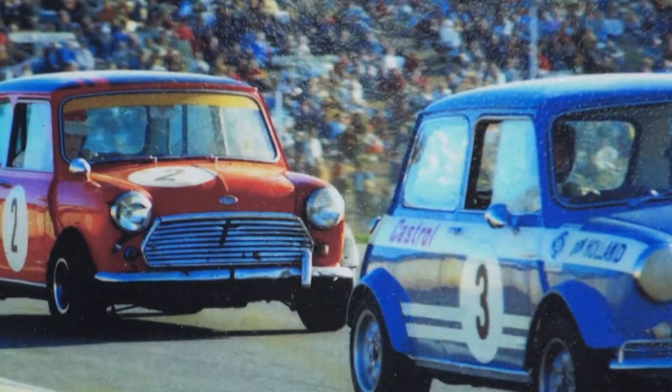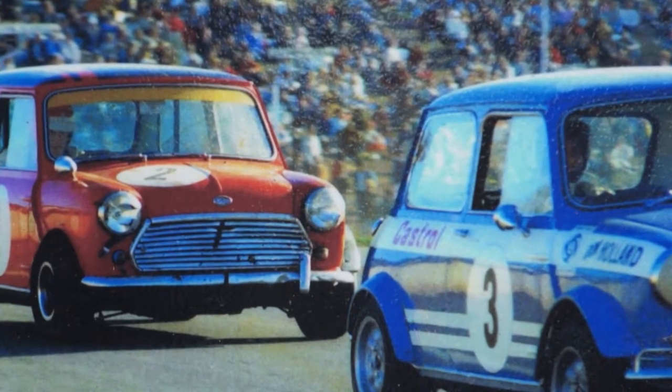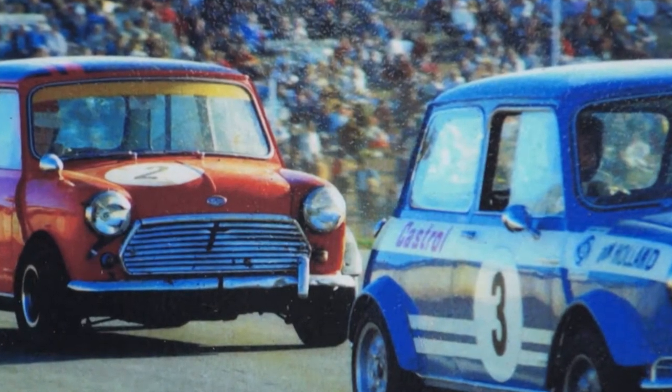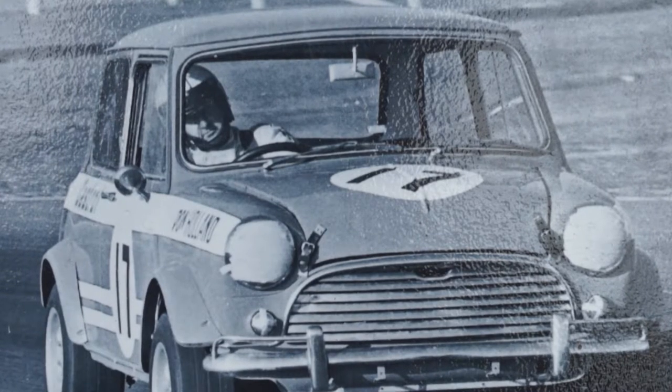With the emphasis today on the Mini — what were the Cooper Ss like to drive on the racetrack? Donny says it was magnificent. They started off with an 850 at Bathurst in '63, then he raced the Cooper in '64, '65, '66, and '67 with Peter Cray.